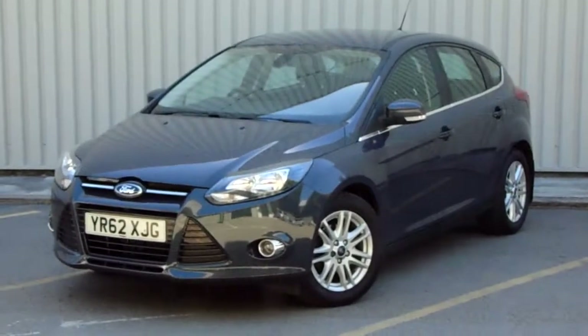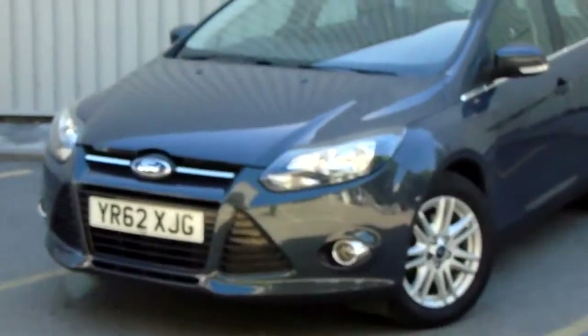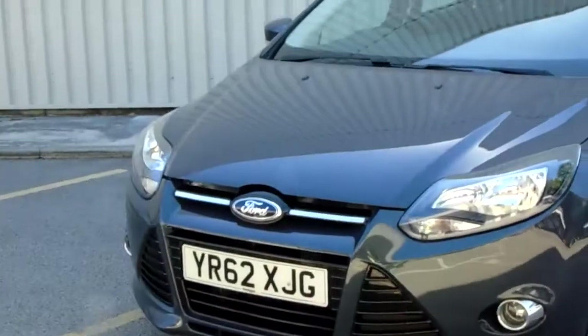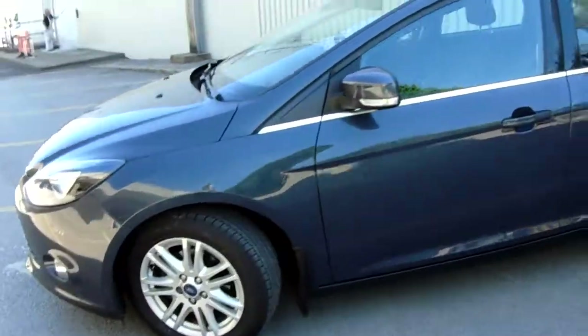Finished in grey, the car comes complete with 16-inch multi-spoke alloy wheels. The car's in good condition considering age and mileage, with the paintwork doing incredibly well and the alloy wheels looking nice and tidy.